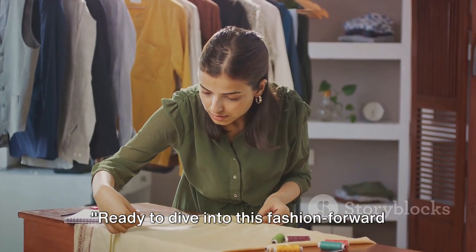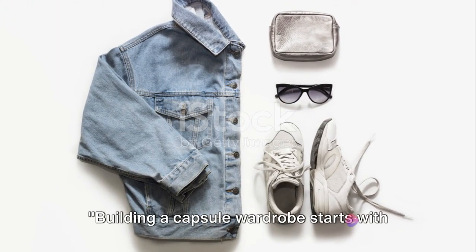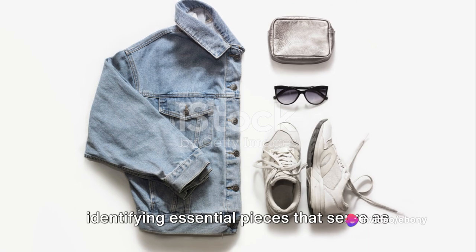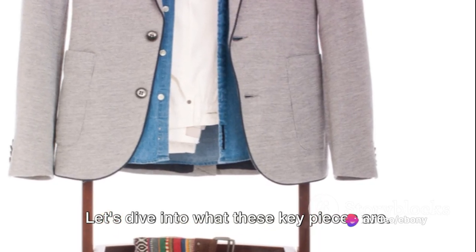Ready to dive into this fashion-forward journey? Let's begin with the basics. Building a capsule wardrobe starts with identifying essential pieces that serve as the foundation. Let's dive into what these key pieces are.